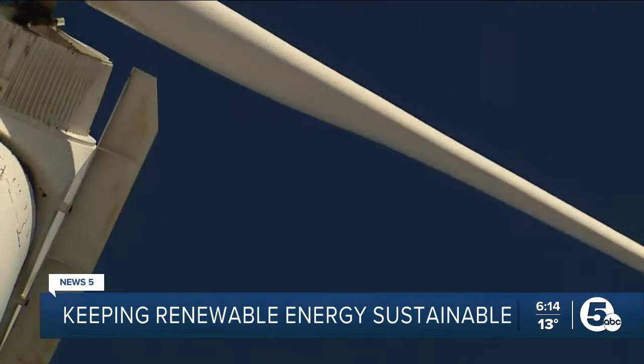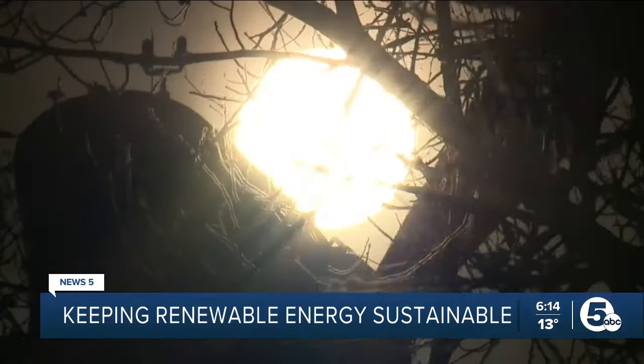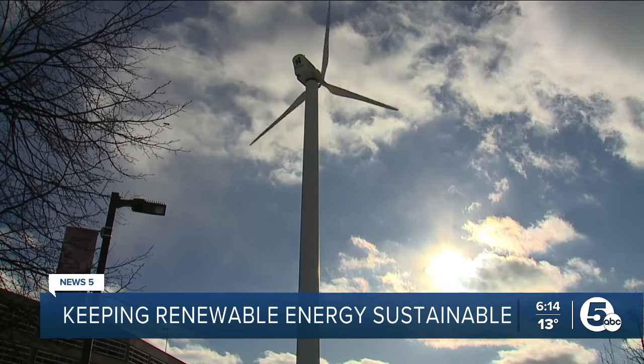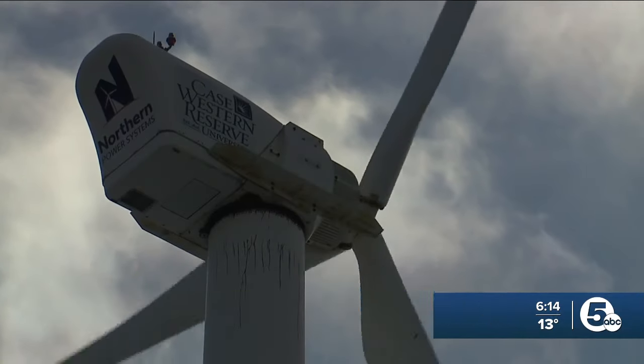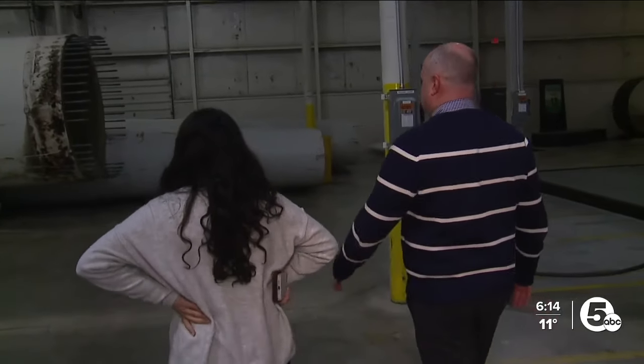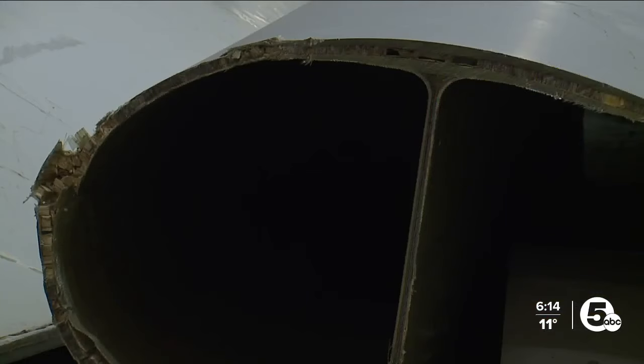When someone sees a wind turbine, they think power. I believe wind energy is very important for the environment. But when Brian Donohue sees one, he thinks potential. I see the future of a product that can go into a community.